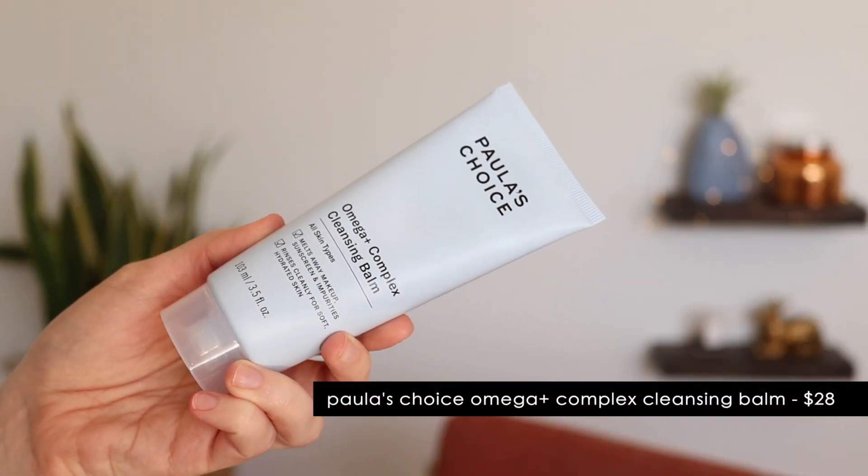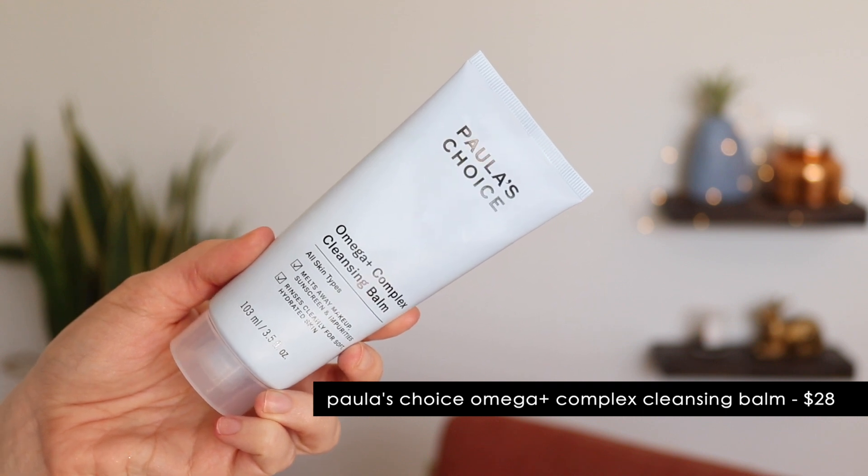Another Paula's Choice product that actually just recently came out — they did send this to me — is their Omega Plus Complex Cleansing Balm. This is hands down the best cleansing balm I have tried so far. Fragrance-free, like all Paula's Choice products, and it is very hard to find a fragrance-free cleansing balm. It reminds me of the Ordinary Squalane cleanser as far as texture, but it works way better. This removes every last bit of eye makeup, face makeup, sunscreen, everything. You will not be left with raccoon eyes after you use this. It is so reliable — it's not super oily. It truly is a balm; it doesn't melt into an oil like other balms do. It's not messy, but it's so effective. Paula's Choice almost never lets me down, and this was another total win.